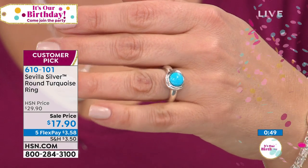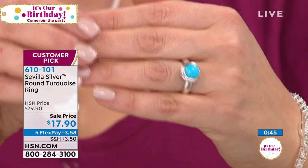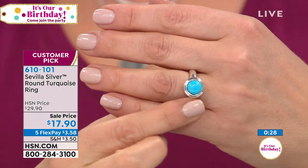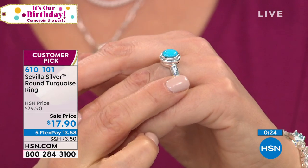We've lost size nine already. Getting very limited — it's a customer pick. I own it. I want Gladys, who called in earlier, to have this ring too. For $17.90, you get that 8mm American Kingman turquoise cabochon, pure electric blue, no matrix. All precious sterling silver. Read the reviews — customers who paid the higher price said it was amazing.